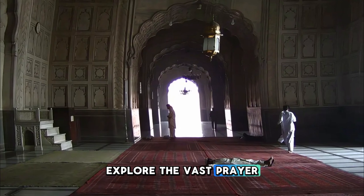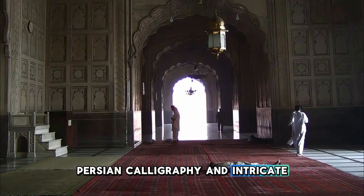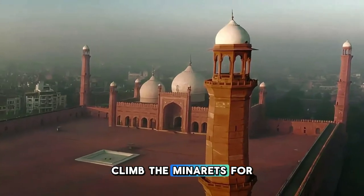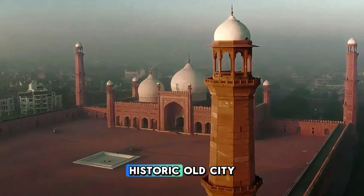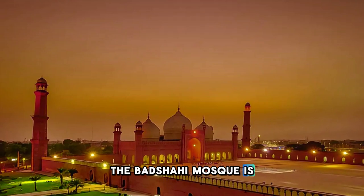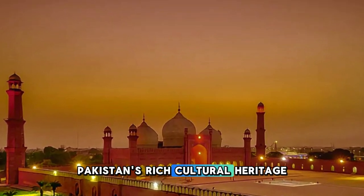Explore the vast prayer hall, adorned with beautiful frescoes, Persian calligraphy, and intricate tilework, which reflect the splendor of Mughal architecture. Climb the minarets for panoramic views of Lahore's historic old city and the bustling streets below. The Badshahi Mosque is a masterpiece of Islamic art and a symbol of Pakistan's rich cultural heritage.